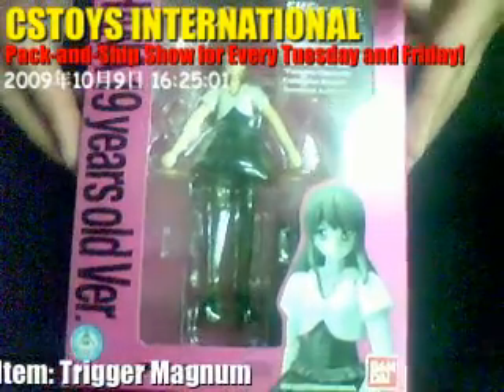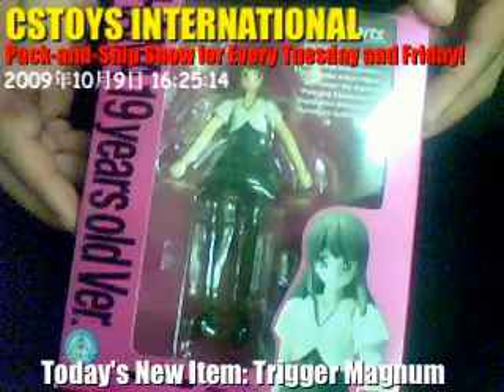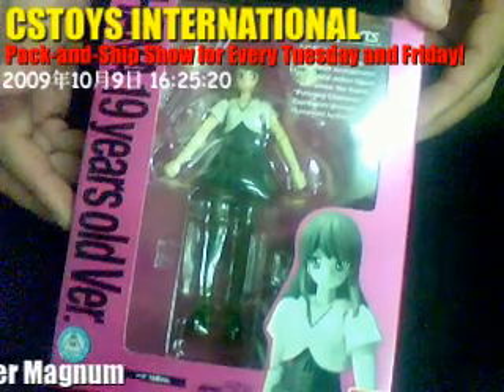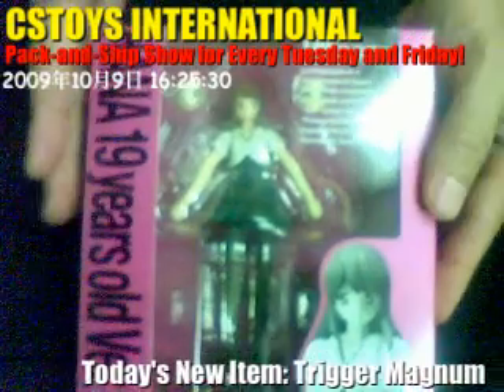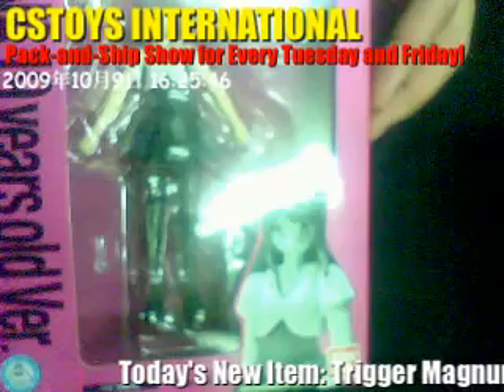The first item is the SH Figuarts HANA 19-year-old version. You may wonder — CS Stories International getting girls figures? Yes we do, because this is SH Figuarts, that's a good excuse. Even though HANA is so beautiful and nice, this is the kind of item we didn't have. I noticed there's a market, people were asking for HANA-chan, so we decided to get one and see what people think.